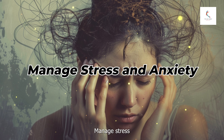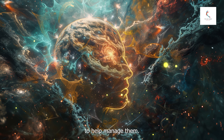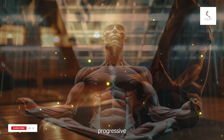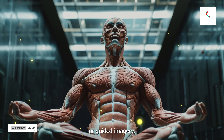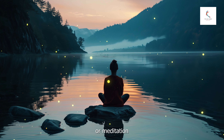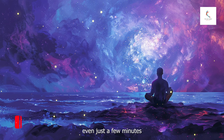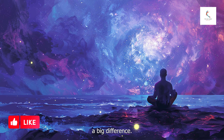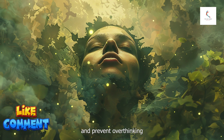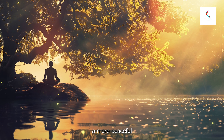Number six: manage stress and anxiety, which are common culprits of poor sleep. Practice relaxation exercises such as deep breathing, progressive muscle relaxation, or guided imagery — these techniques can help you unwind and prepare your body for sleep. Incorporate mindfulness or meditation into your daily routine to calm your mind and reduce stress; even just a few minutes before bed can make a big difference. Journaling is also helpful — write down your thoughts and worries before bed to clear your mind and prevent overthinking. Reflecting on positive experiences or things you're grateful for can also promote a more peaceful state of mind.